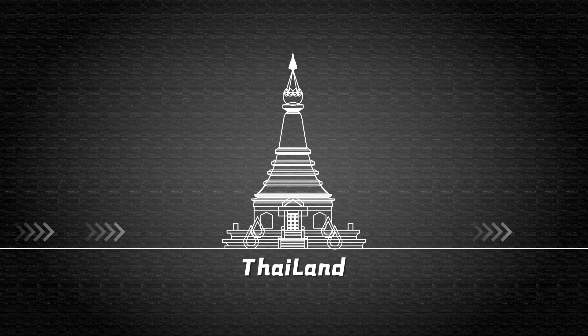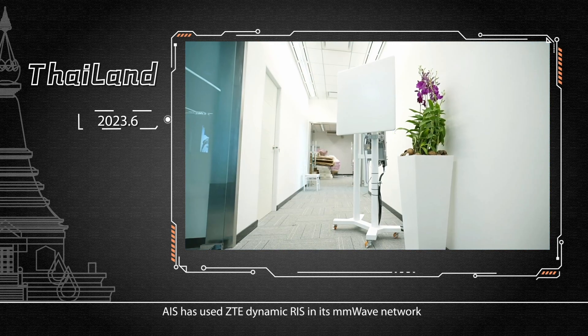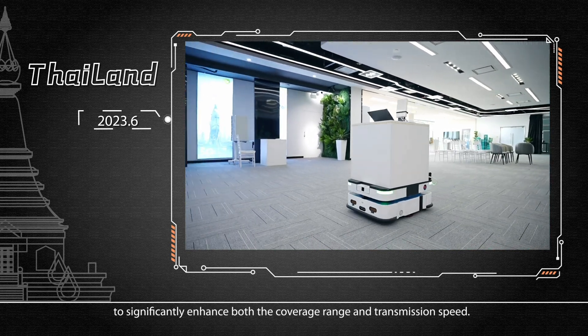In Thailand, AIS has used ZTE Dynamic RIS in its millimeter wave network to significantly enhance both the coverage range and transmission speed.